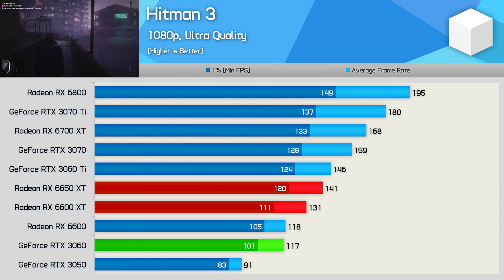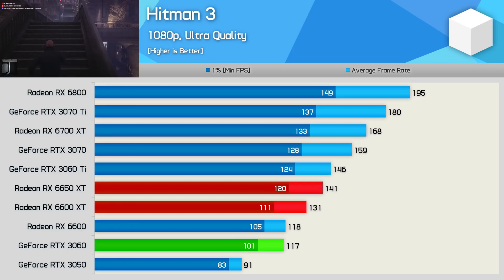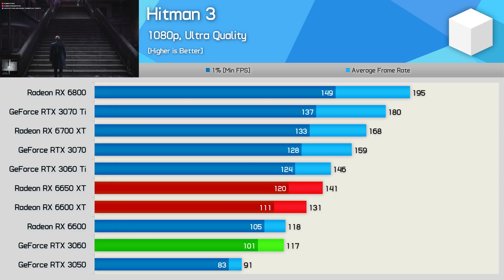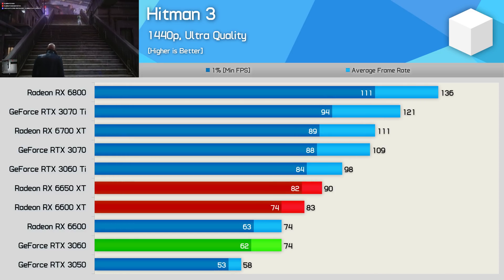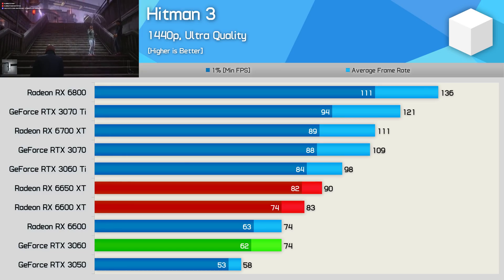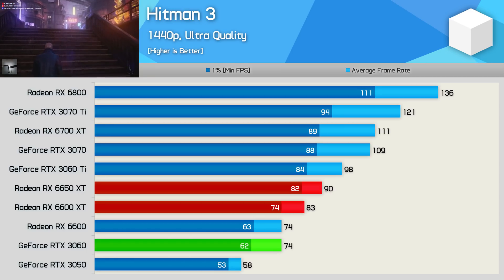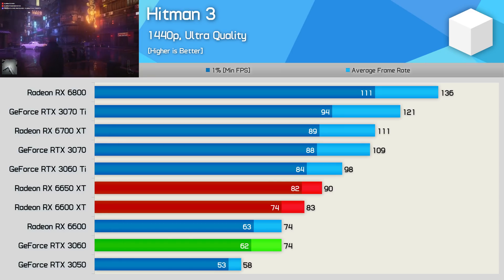Hitman 3 sees an 8% increase for the 6650 XT over the 6600 XT, and that meant it was a massive 21% faster than the RTX 3060 — a good win here for AMD, even if the new GPU is underwhelming relative to the original model. Then at 1440p, we're looking at an 8% increase, jumping up from 83 FPS on average to 90 FPS, meaning the 6650 XT was 22% faster than the RTX 3060 and just 8% slower than the RTX 3060 Ti.